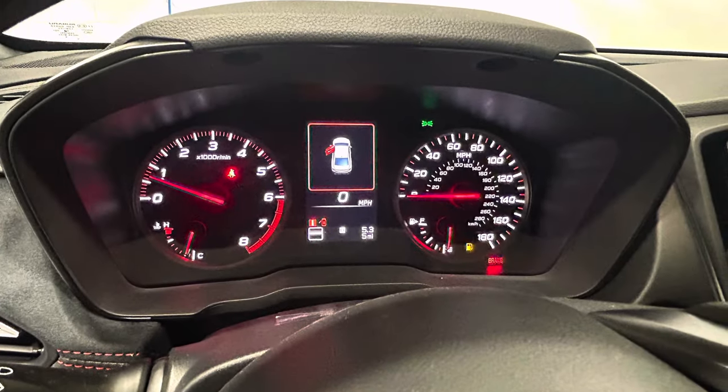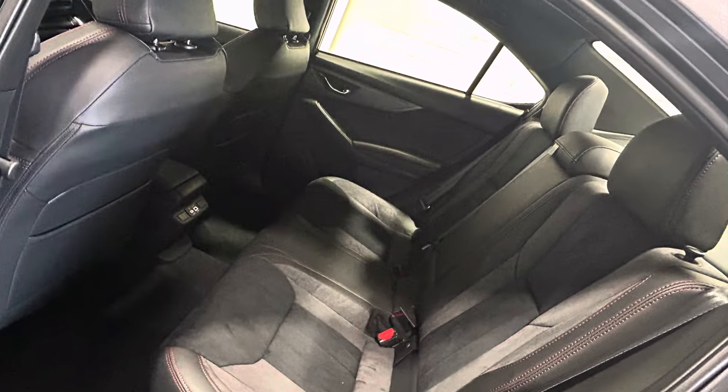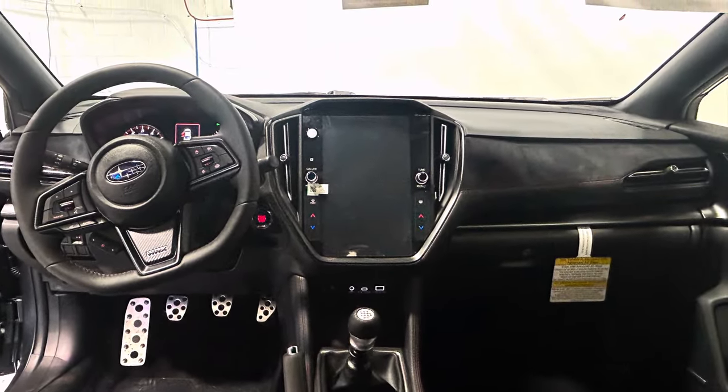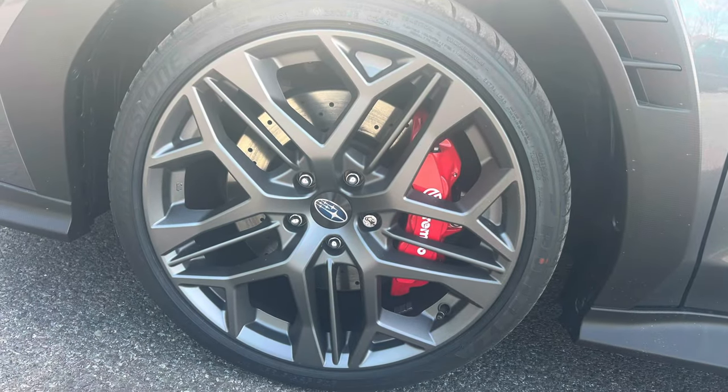The 2024 Subaru WRX TR is a thrilling sports sedan that blends high-octane performance with everyday practicality. Its bold design, advanced technology, and exhilarating driving dynamics make it a standout choice for those who demand more from their driving experience.